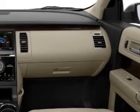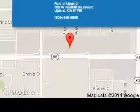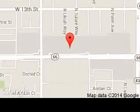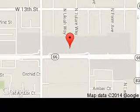Call or click to contact us. Ford of Upland is dedicated to doing everything possible to ensure that the experience you have selecting your next vehicle is a pleasant one. We are located at 555 West Foothill Boulevard, Upland, California, 91786.